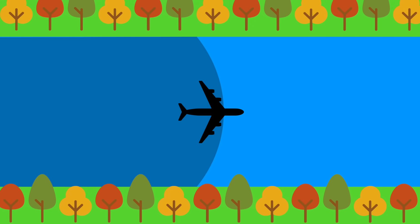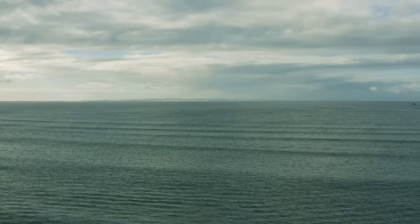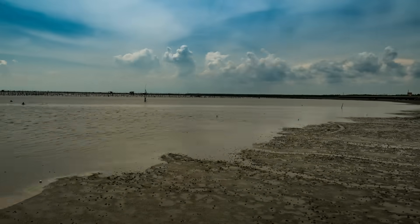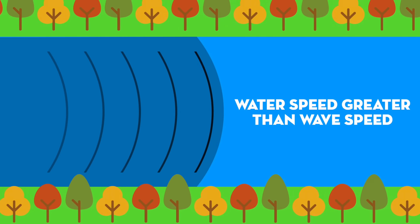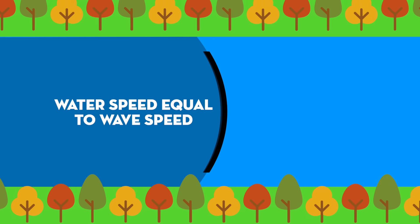A tidal bore happens in a very similar way. Instead of an airplane moving through air, we consider the speed of incoming ocean water moving through river water — controlled by tidal amplitude and coastal slope. And instead of sound waves propagating through air, we consider shallow water waves propagating through water, which is a property of the water itself. If the incoming tidal water moves slower than shallow water waves, those waves propagate ahead and dissipate. If faster, the waves get left behind. But if the incoming water matches the propagation speed of waves, the waves stay with the incoming front and a large wave can form.